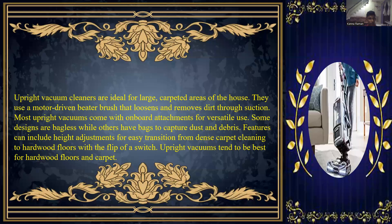Upright vacuum cleaners are ideal for large carpet areas in the house. They use a motor-driven brush that loosens and removes dirt through suction. Most upright vacuums come with on-board attachments for versatile use. Some designs are bagless while others have bags to capture dust and debris. Features can include height adjustment for easy transition from carpet to hardwood floors.